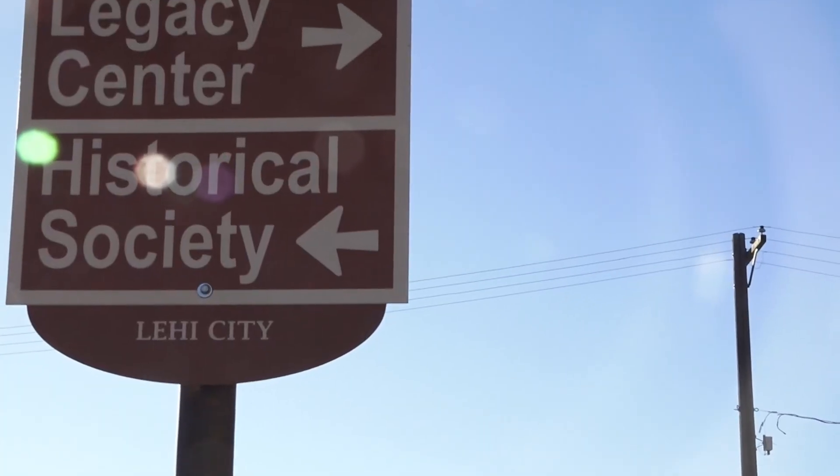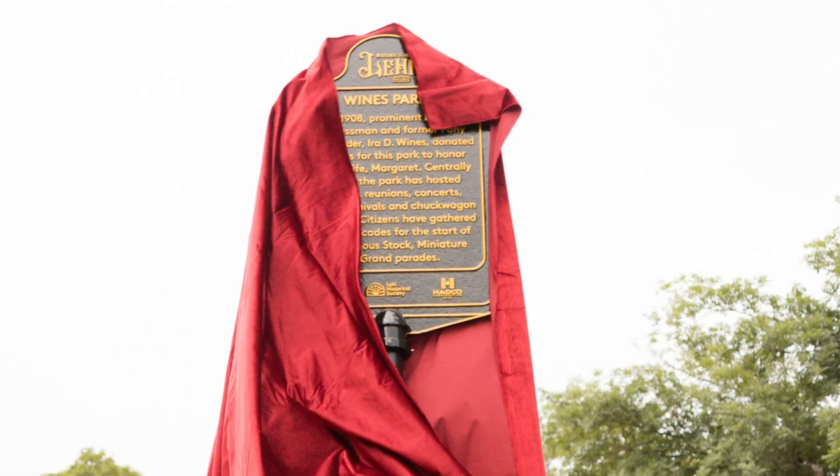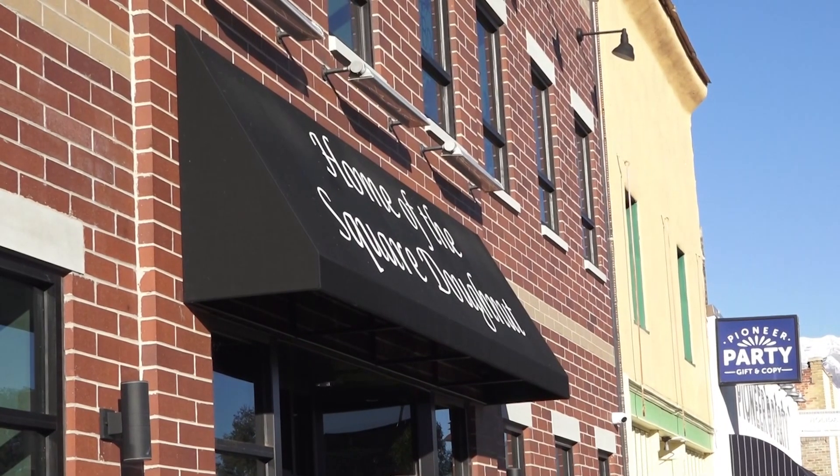I'm with the Lehigh Historic Society and we collect and maintain and protect the history of Lehigh. The effort is led by Lehigh's Historic Committee, which works with local community members to ensure that the city's past remains visible and accessible.